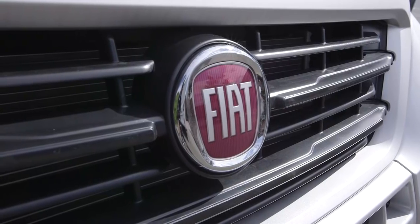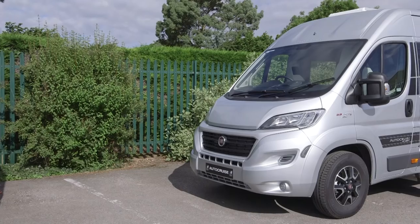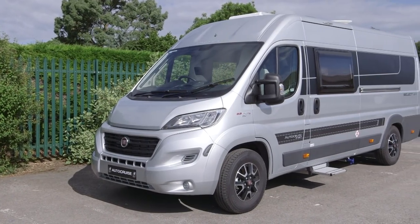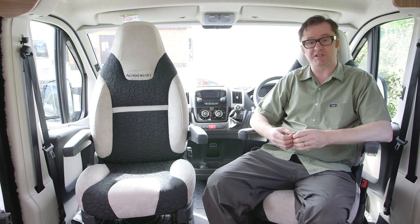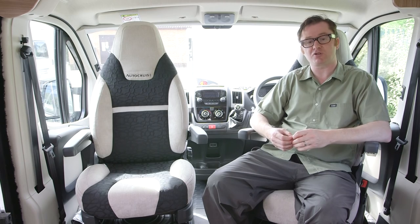The Autocruise models are based on the Fiat Ducato with the new 2.0-litre engine producing 115bhp. Outside the options packs, you can still specify individual upgrades, including the 2.3-litre engine producing 130bhp. That comes as standard with a 6-speed manual gearbox, but you can also specify Fiat's Comfortmatic robotised gearbox transmission.